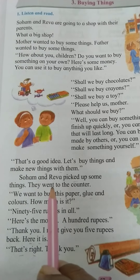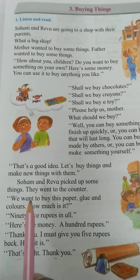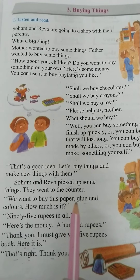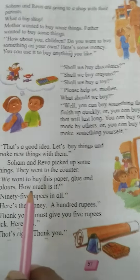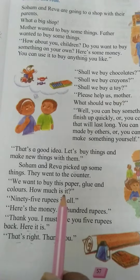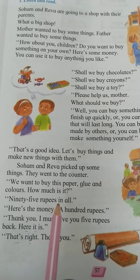They went to the counter. We want to buy this paper, glue, and colors. How much is it? 95 rupees in all.